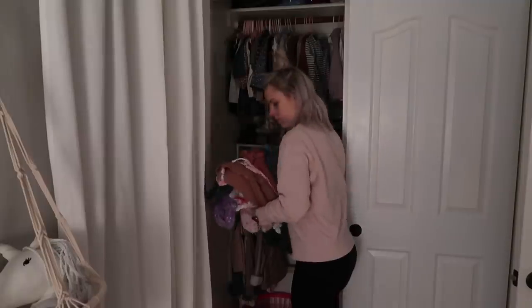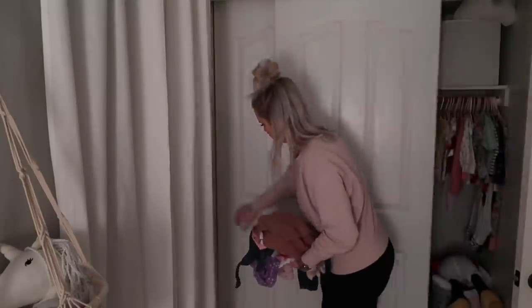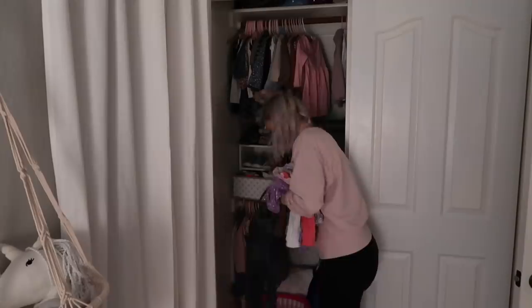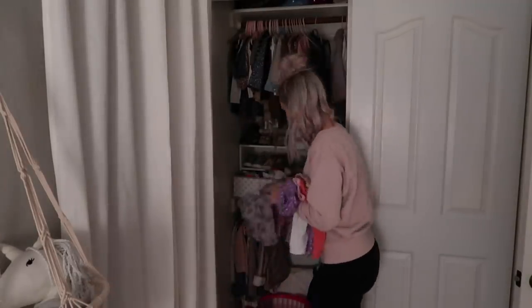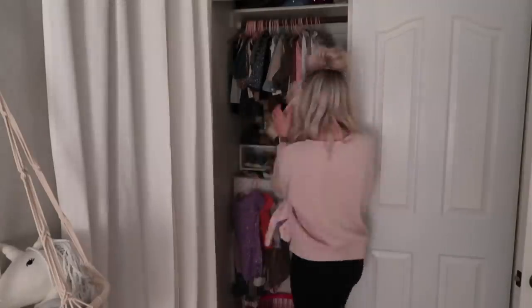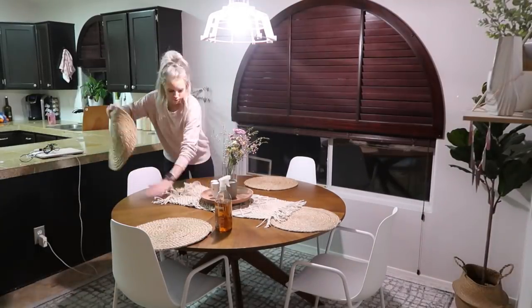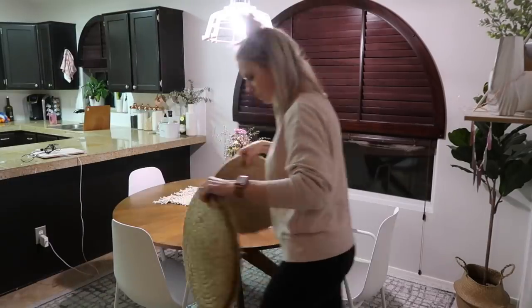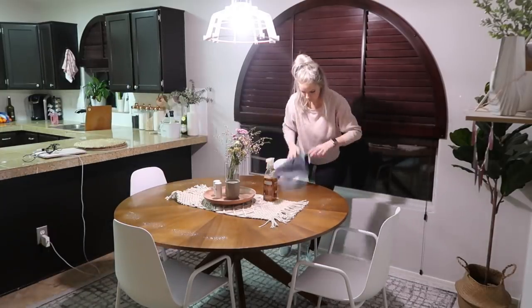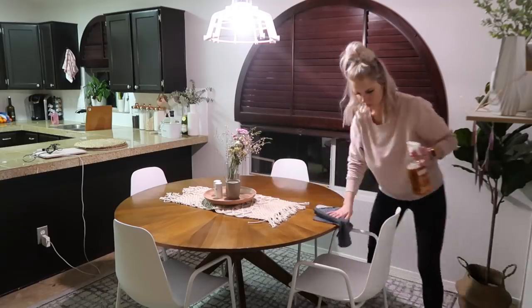I'm also going to put away all the laundry that I folded earlier for Scarlett. I always wipe down our kitchen table once a day — I just do a really fast wipe down; I don't take everything off the table, I just wipe around everything. I like to use the Mrs. Meyer's Wood for Good on my table — I feel like it helps give it a nice polish. Then I'm also going to wipe down all of my chairs with Mrs. Meyer's All-Purpose Spray in the honeysuckle scent, which is one of my favorite spring scents.